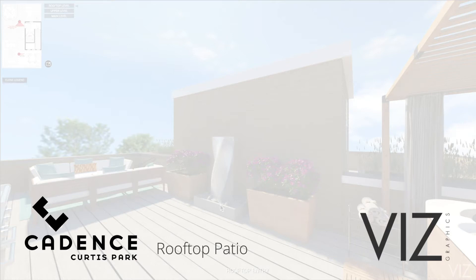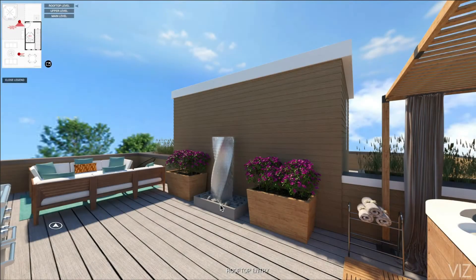Hello, this is Jesse with Viz. Check out this rooftop patio from our 360 tour of Cadence Curtis Park. We have two views on this patio. The entry view welcomes you with a water feature we customized just for this tour. We're really happy with the final result.